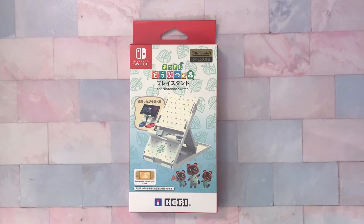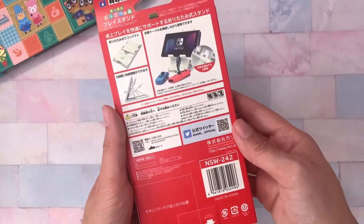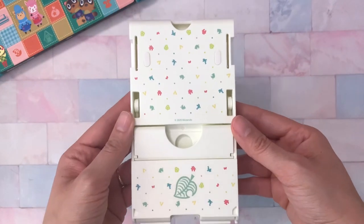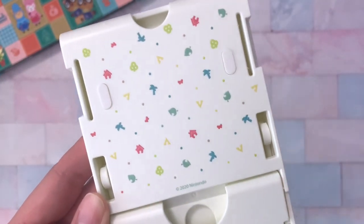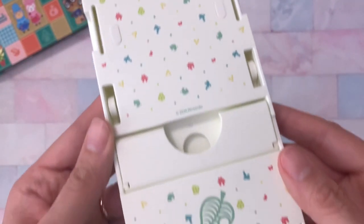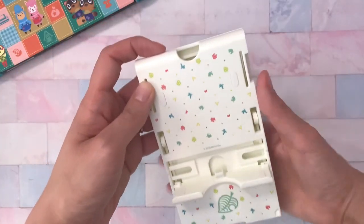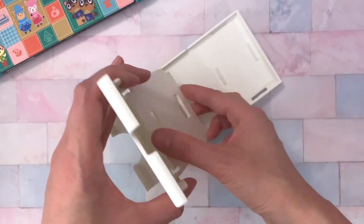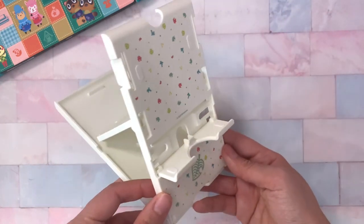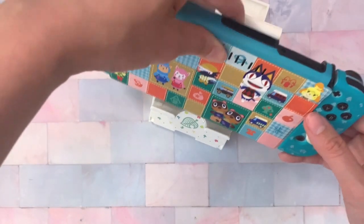The next item is this Switch stand. You might have seen this online — I think it came out a few months ago. This is from Hori and I really like it because the design is so adorable, and the stand is also in white, which is a bit different since most stands usually come in darker colors. It is made of plastic but it didn't feel flimsy at all. The print is very cute — it kind of reminds me of the old-school pop-tart design — and it also has a big leaf emblem. You can adjust it to three heights using little tabs at the bottom.